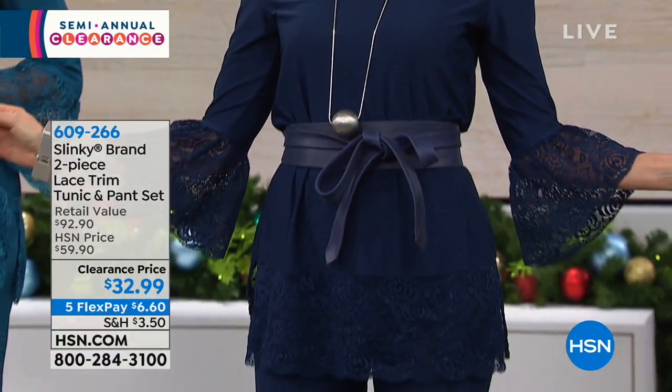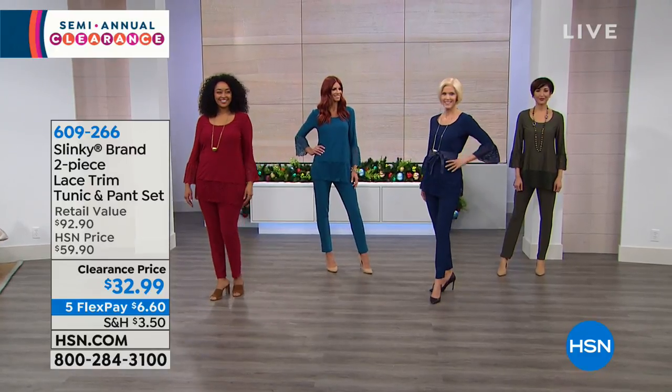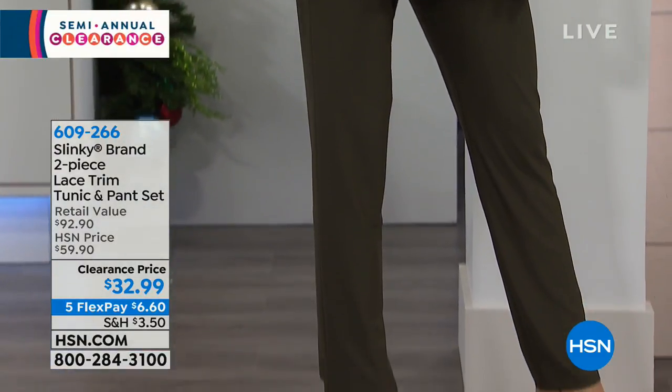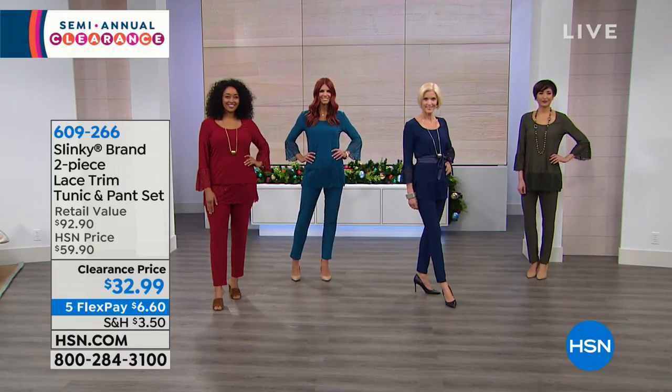We have petite and average. The tunic runs 29 and a half inches in petite, 31 and a half in average. The inseam in petite is 27 inches, 29 in average. Mel's wearing it in the new olive — it is gorgeous, stunning.